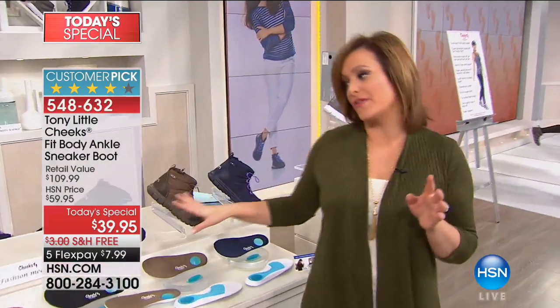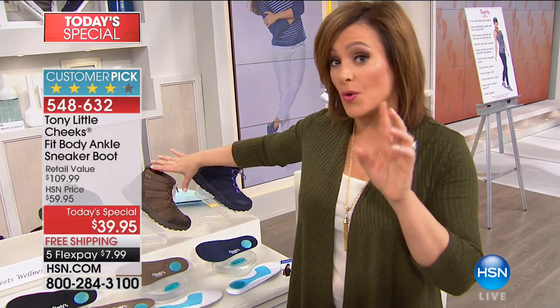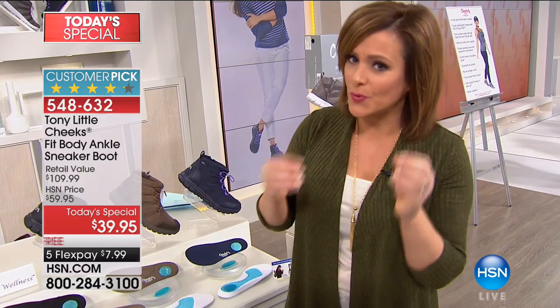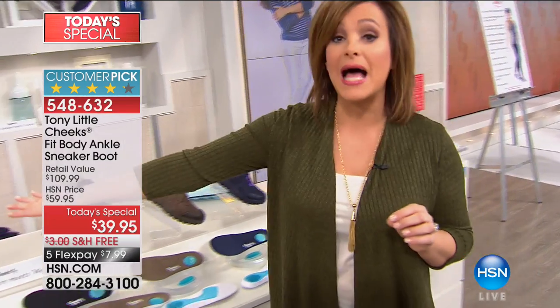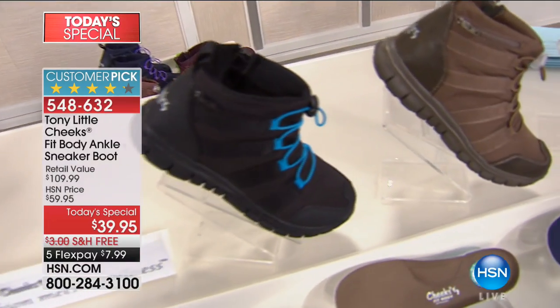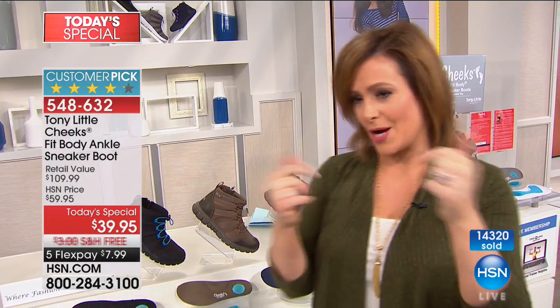All the colors are still available, but if you want the olive, the olive is going to be the first to go. We've already lost the wide width — practically down to zero in the wide width for olive. The black is the most popular. We're heading out to a testimonial. We've got tons of testimonials, including Dr. Rabbits, one of the world's leading foot doctors.